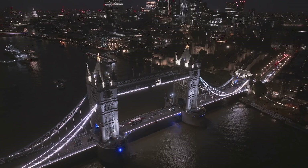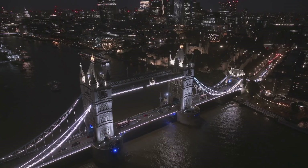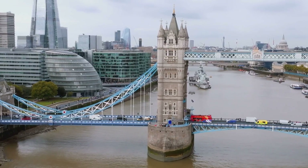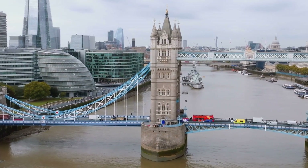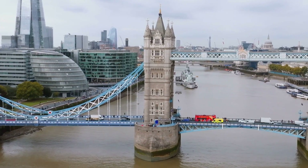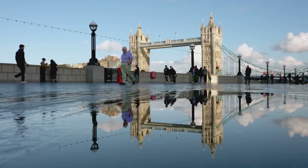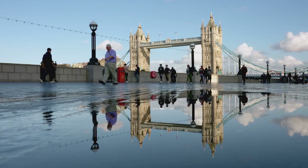In the heart of a city known for its rich history and cultural diversity, Tower Bridge holds a special place. It's more than just a bridge — it's a symbol of London, a beacon of the city's enduring spirit, and its relentless pursuit of progress. Tower Bridge, a symbol of London's resilience and innovation.